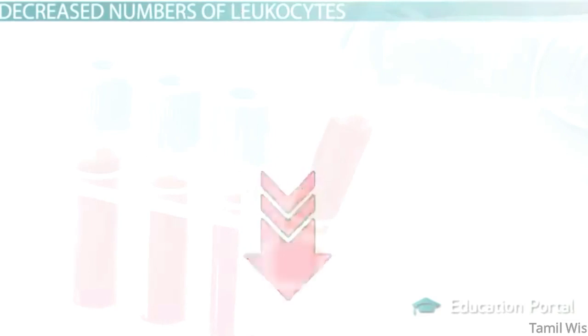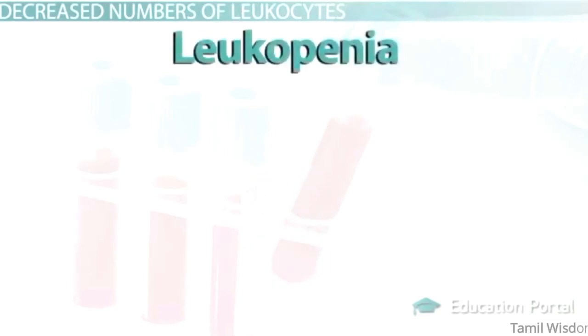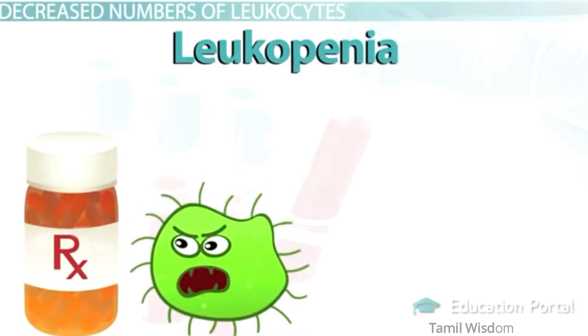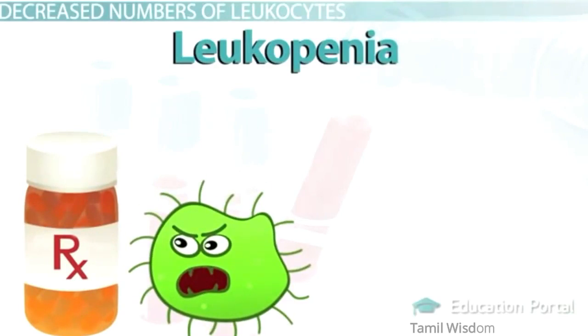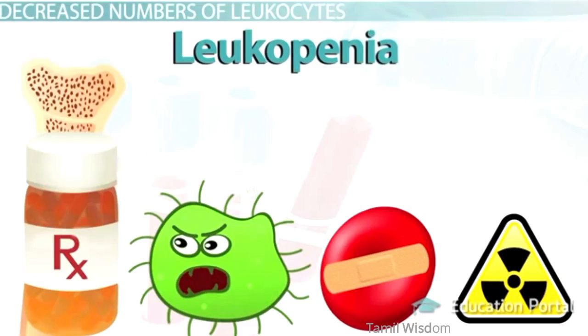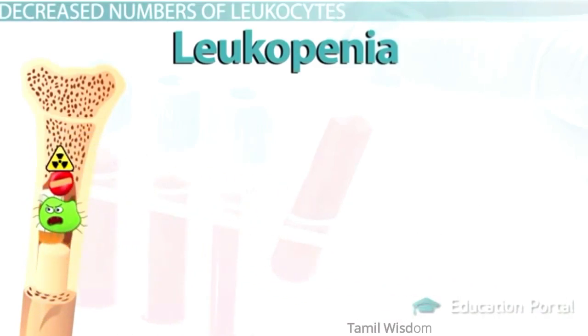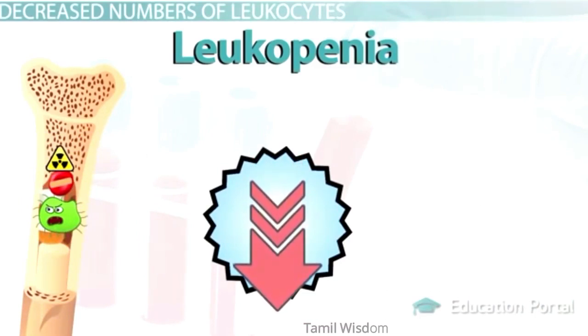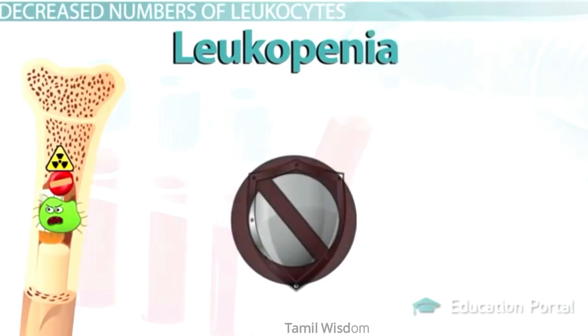There's always another side to every story — decreases as opposed to elevations may be noted during testing. Leukopenia can occur due to medications like corticosteroids, infections such as HIV progressing to AIDS, aplastic anemia, radiation, and certain types of cancer. If any of these processes destroy the bone marrow or the white blood cells themselves, then any or all of the white blood cells may be decreased in number.